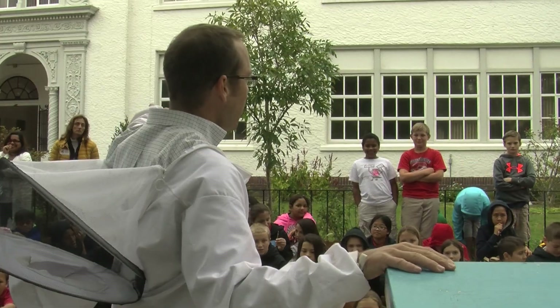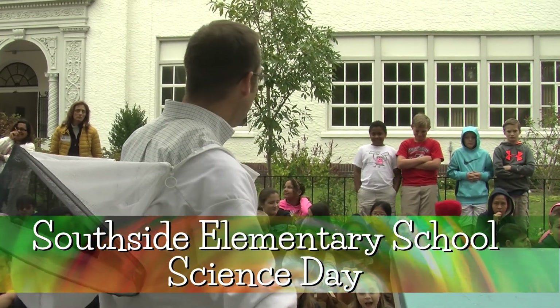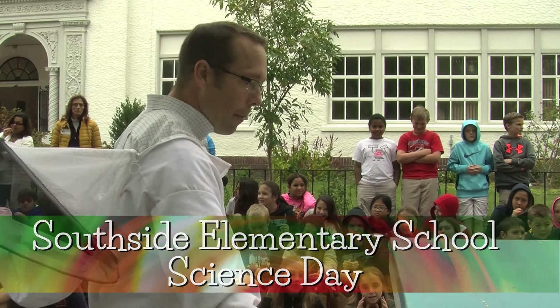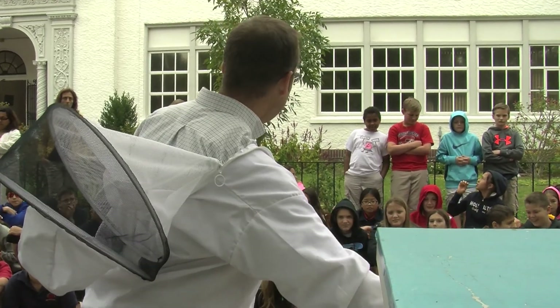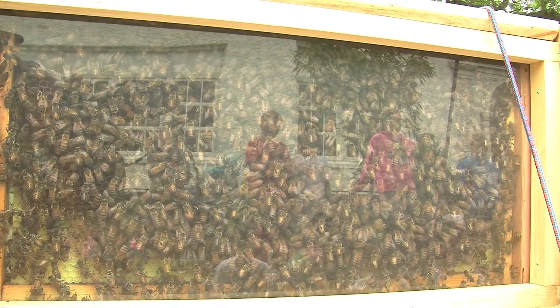They always ask interesting questions — I always get different ones. Honeybees are under threat right now, so any young beekeepers that we can get started, it's just great for us. The girl bees do all the guarding; they'll attack if under attack — they pretty much do it all.